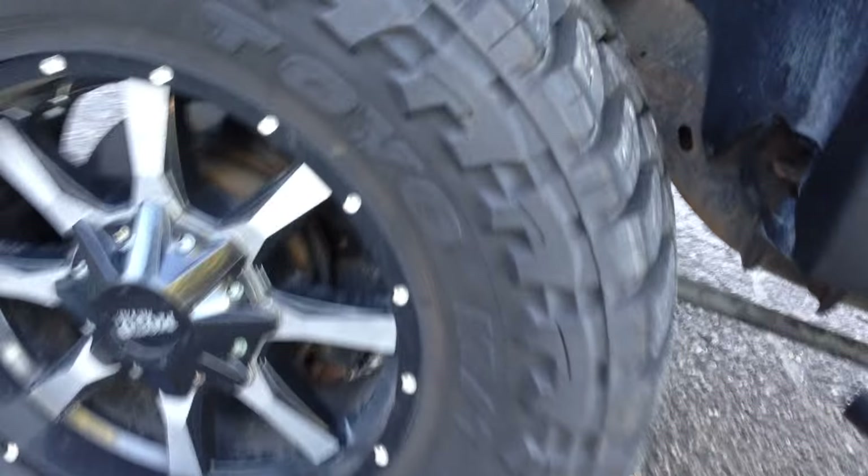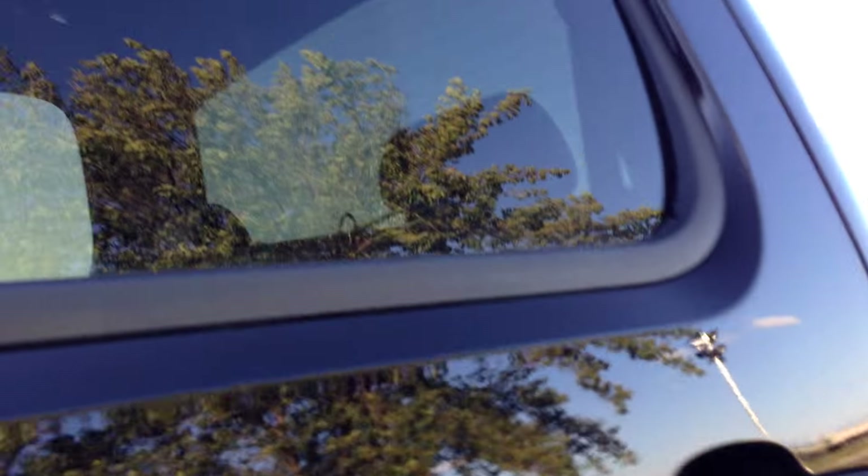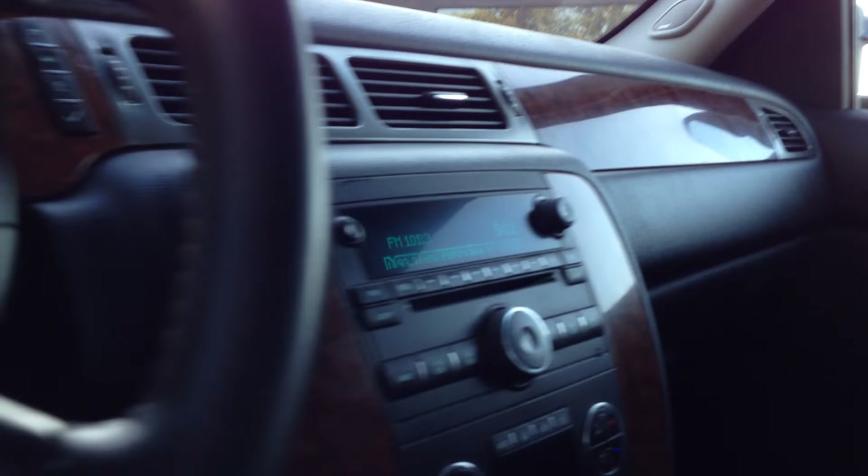Take a look at these Toyo tires, 35 inch tall. Factory tinted windows, heated leather power memory seats — beautiful condition folks. Trailer brake controller, fully loaded.